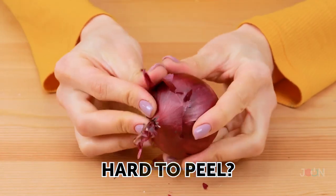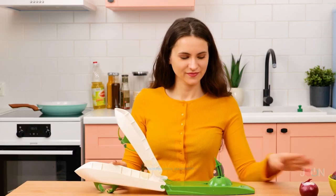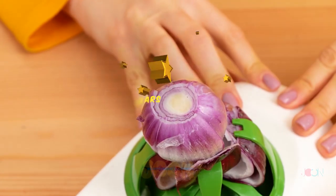Are onions hard to peel? Well, there's no need to cry when you use the onion peeler. Stick the onion on the peeler and lower the peeler. It's that simple. An appealing five stars.